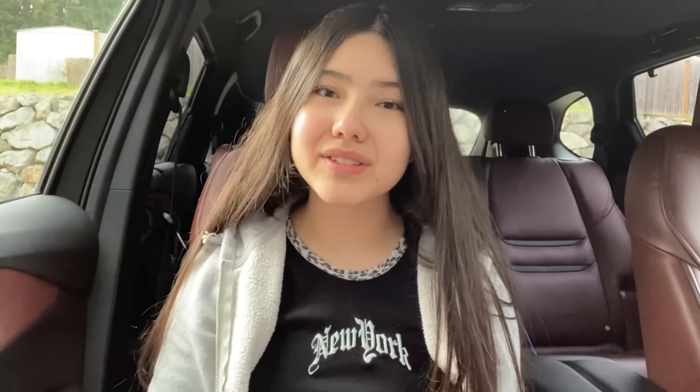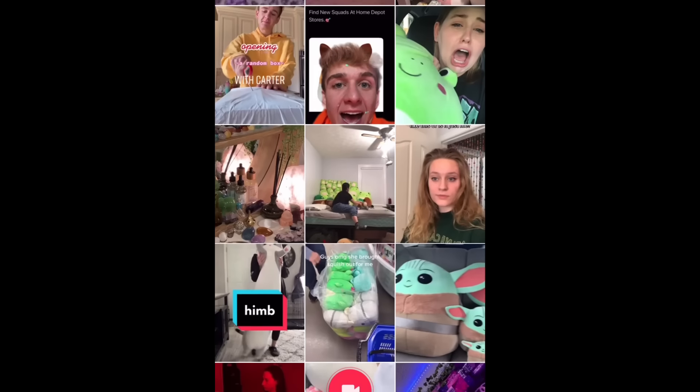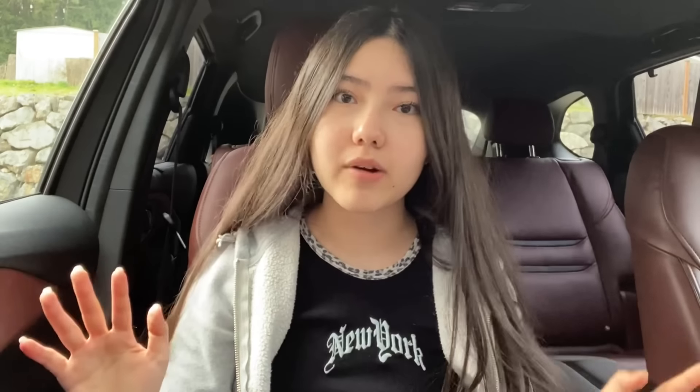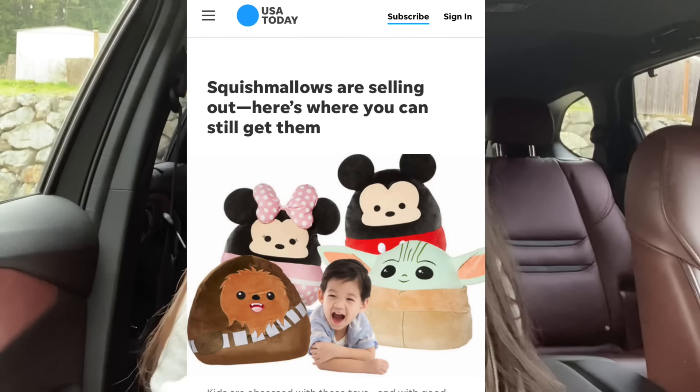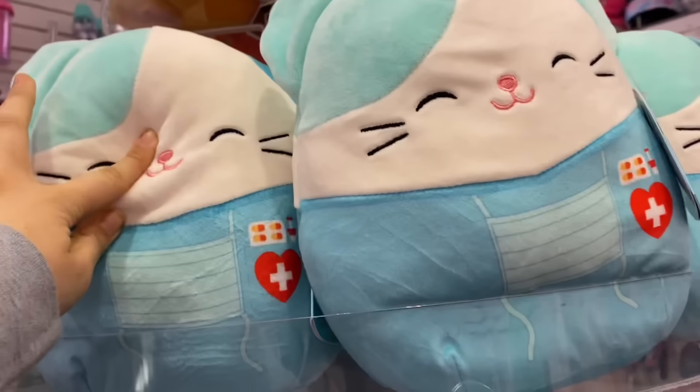There's no squishmallows. If you guys are wondering how I got into squishmallows, I started seeing them all over social media, especially TikTok, and I thought they were super cute so I wanted to try them out. There is this whole squishmallow craze going on right now — they are selling out everywhere and there are news articles being published about them, it's insane.